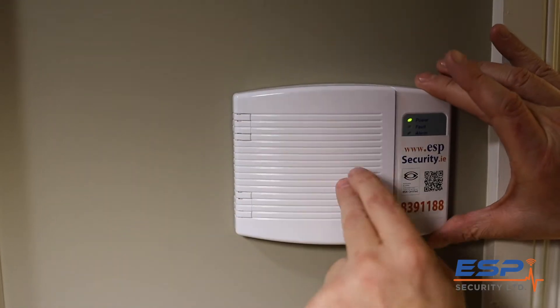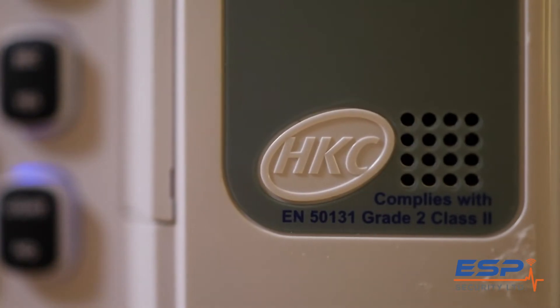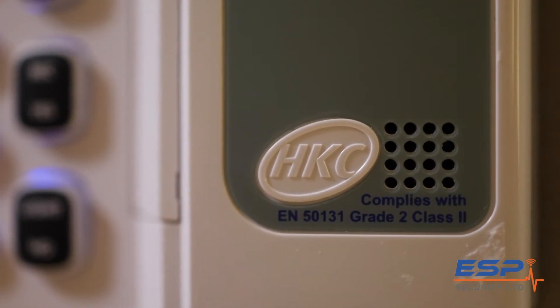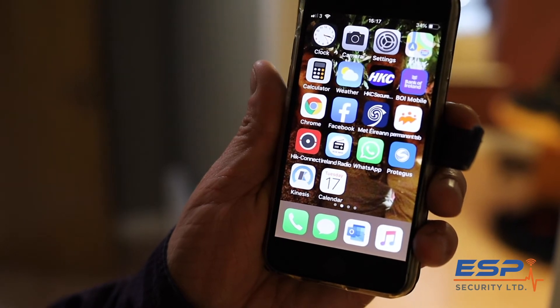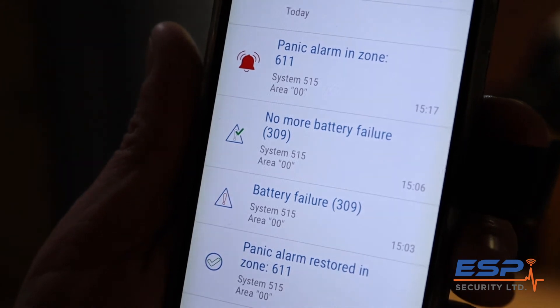HKC have developed quite a few pieces of equipment to work with their system. One of my favorites is the HKC Text Alert app. It means that you can set the system from anywhere in the world from your smartphone. You'll also receive a text if somebody tries to enter your home — that text will come immediately.